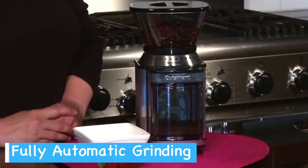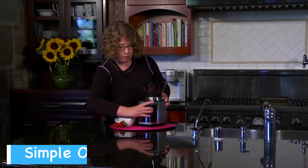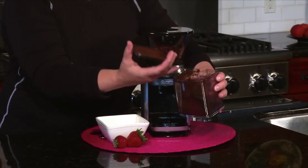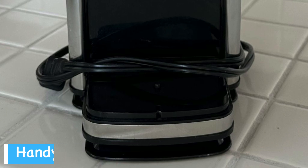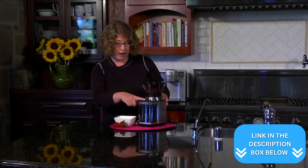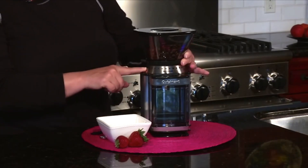The heavy-duty motor ensures reliable performance, grinding your beans quickly and efficiently. The one-touch operation is simple to use, and the electric timer automatically shuts off the unit when grinding is complete, preventing overgrinding and ensuring consistency. You'll find the cord storage feature handy for keeping your countertop tidy, and the stainless steel design looks sleek and modern in any kitchen. While it can be noisy during operation, this is typical for burr grinders and a small trade-off for the quality of grind you'll achieve.